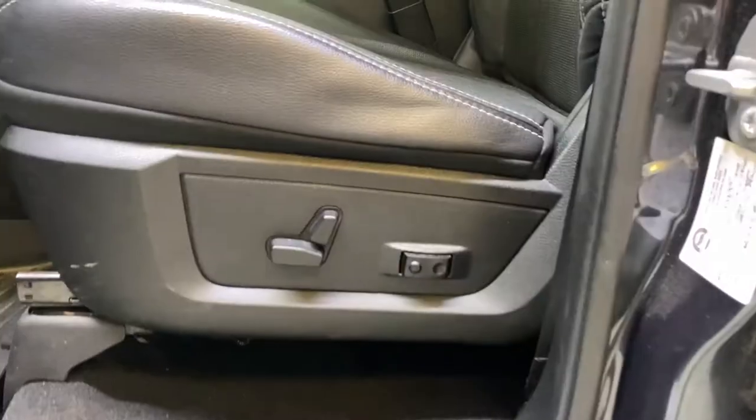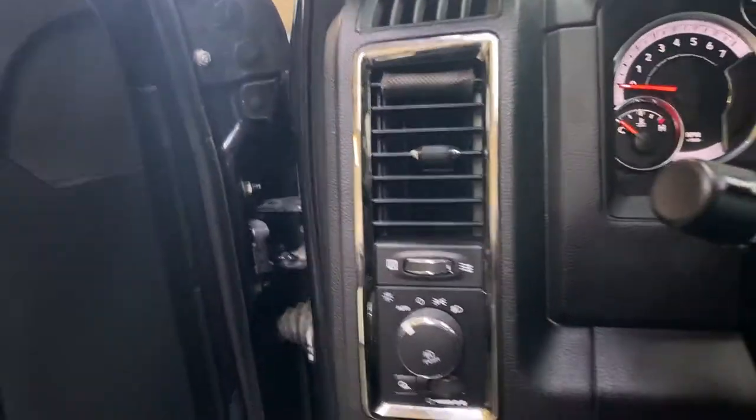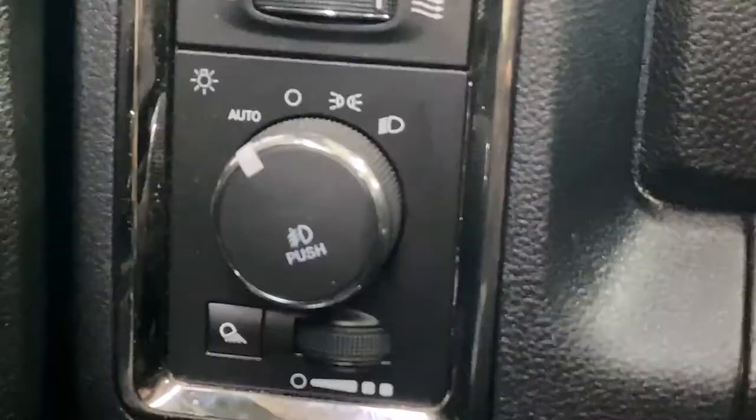Moving to the driver's seat, you do have a power driver's seat with lumbar support, WeatherTech mats, and nice black leather. You also get a sunroof that tilts and slides up top. On the left-hand side of the steering column, you have your automatic light control.